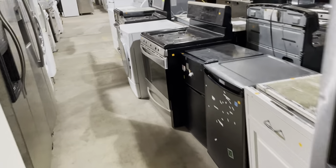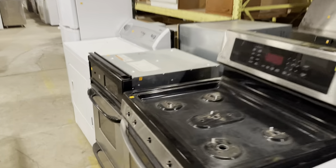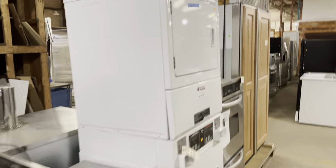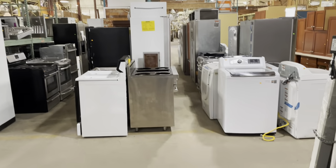If you're interested in appliances otherwise, we have them here at lower than retail price and all sorts of different kinds, so come check it out. We're open every day from 12 to 5 PM. And you can do like I did and find yourself an appliance diamond.